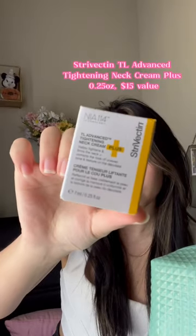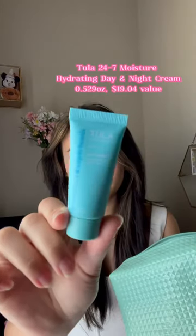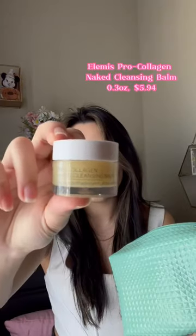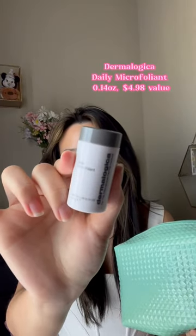The Strivectin Tightening Neck Cream, the Murad Rapid Dark Spot Correcting Serum, a Clarins Total Eye Lift, the Tula Hydrating Day and Night Cream, a Mario Badescu Spray, an LMS Naked Cleansing Balm, and this Dermalogica Daily Microfoliant.